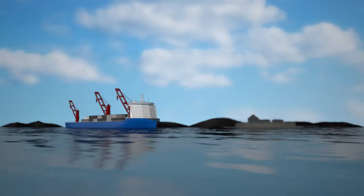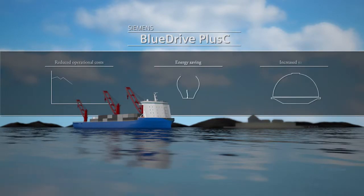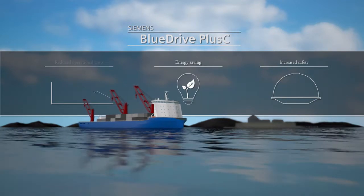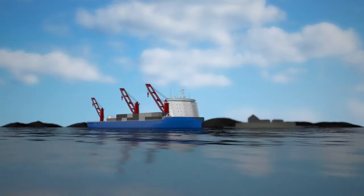MS Moncommon arrives into Trondheim Harbour safely and on time. Thanks to BlueDrive Plus C, all her operations have been performed with significantly lower operational costs and impact to the environment.